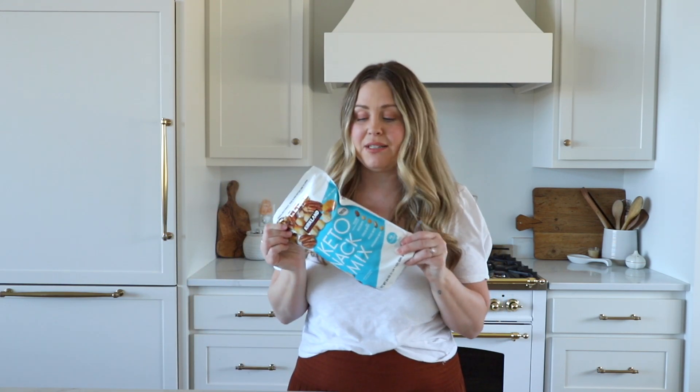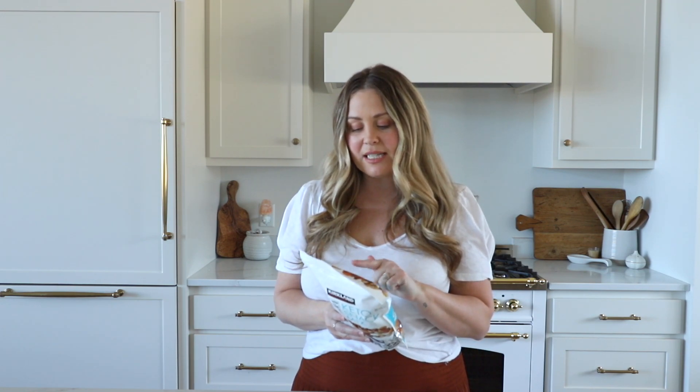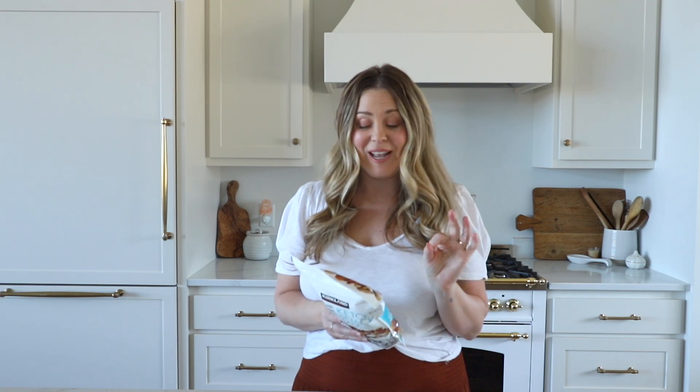Another thing that we found at Costco is the keto snack mix. My kids have been really getting into nuts, and so this is something that I can take a handful of and it's really good. It has pecans, hazelnuts, dried cheese bites, Brazil nuts, and macadamia nuts. These are super tasty — a nice little handful of these as well.